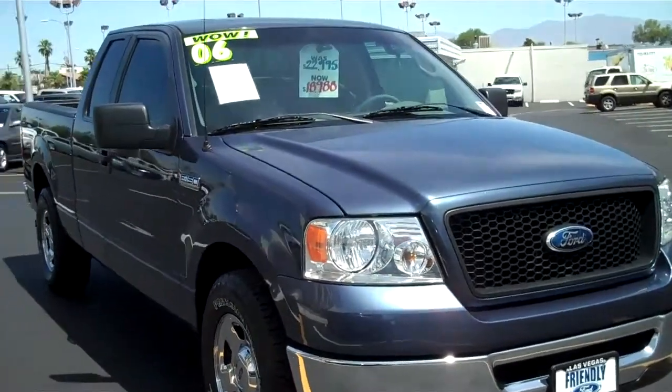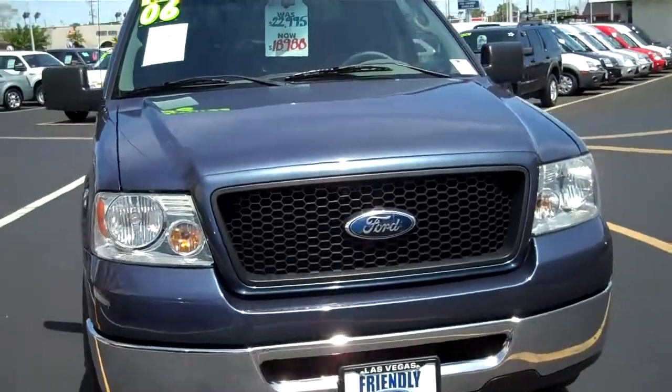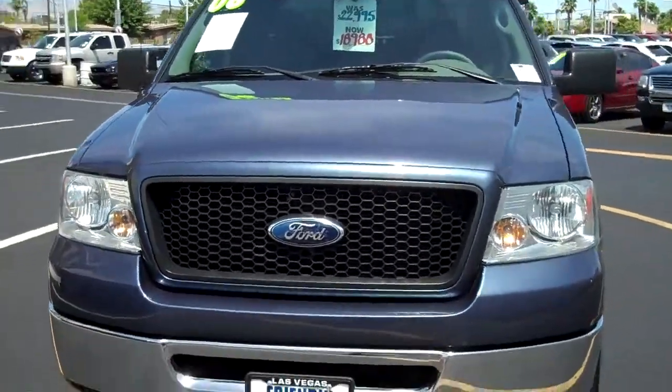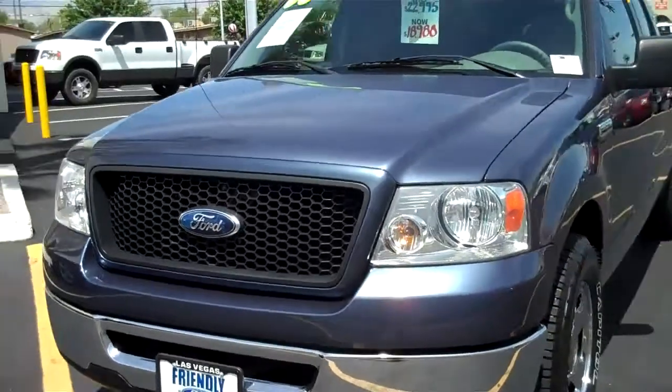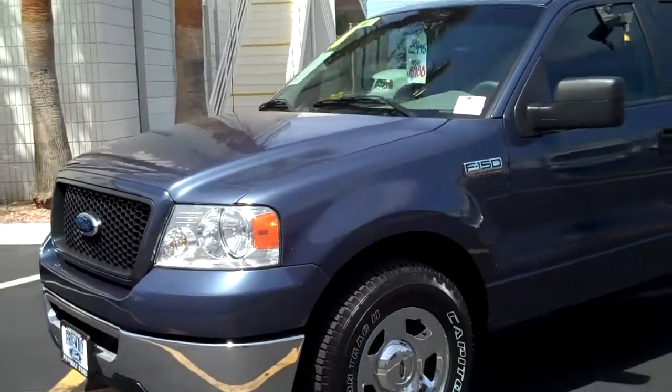Hello and welcome to the FriendlyFordLV.com online showroom. We're looking at a 2006 Ford F-150 Super Cab XLT.